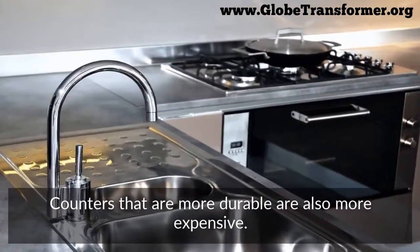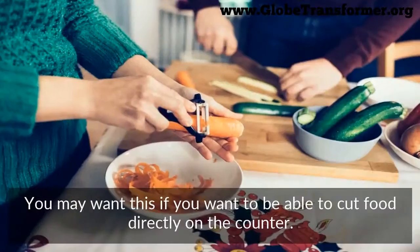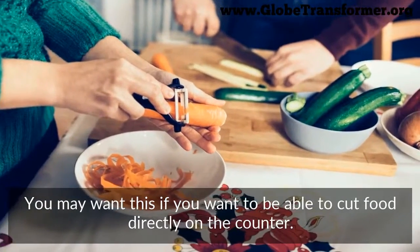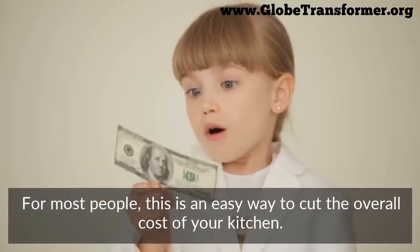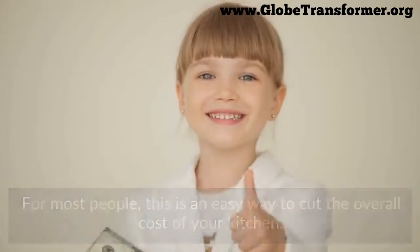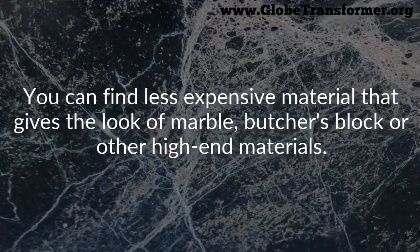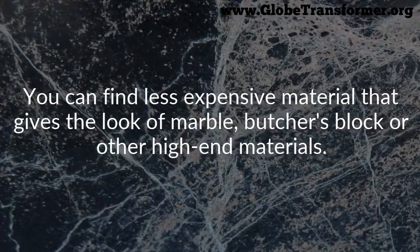Countertops vary widely in price depending on the material used. Counters that are more durable are also more expensive — you may want this if you want to cut food directly on your counter. For most people, choosing less expensive material is an easy way to cut the overall cost. You can find less expensive materials that give the same look as marble, butcher's block, or other high-end materials.